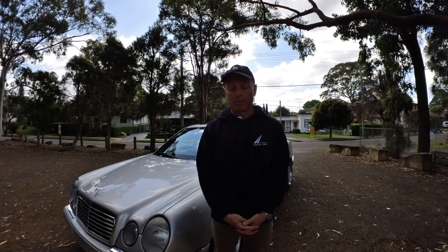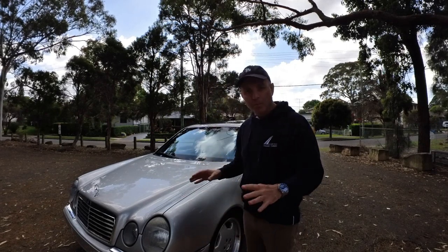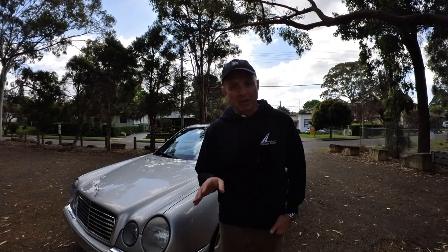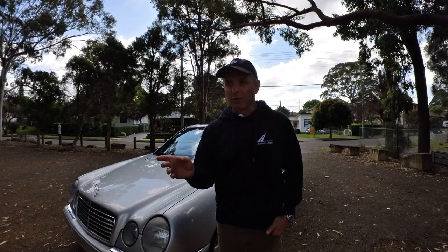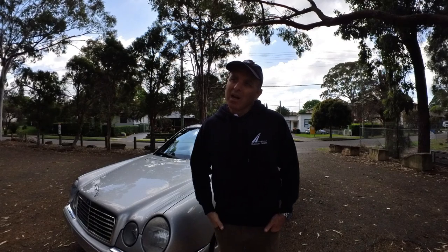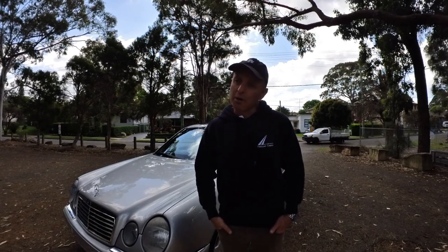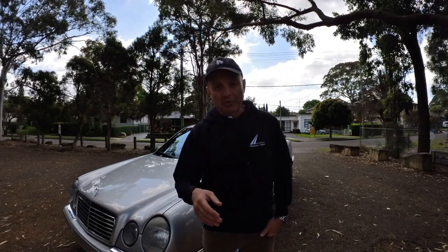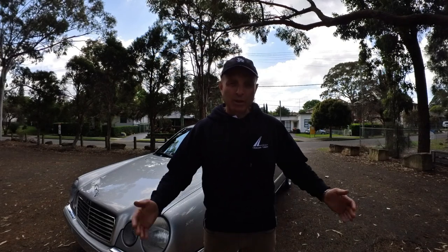Some of them have that two-tone leather interior — this one, I'm glad to say, has only got the single tone. It's got AMG Hammer wheels and it's under 200,000 kilometres. It's a bargain because this is a car you can buy for 25 grand, and for the rest of time it's either going to stay at the same level or go up. It's a car that's been garaged for a very long time, it hasn't been used much but it's been started regularly and been looked after by a mechanic — it's been serviced.